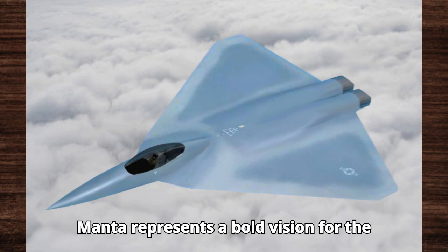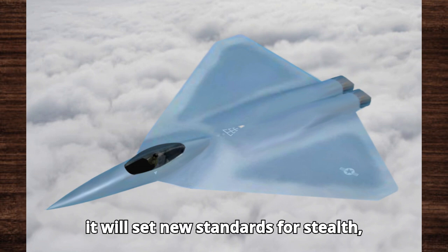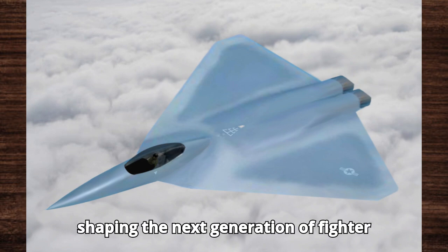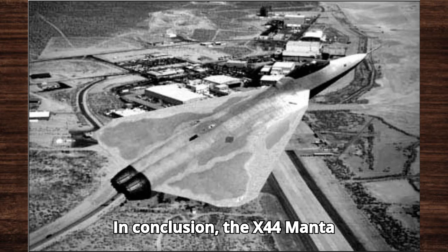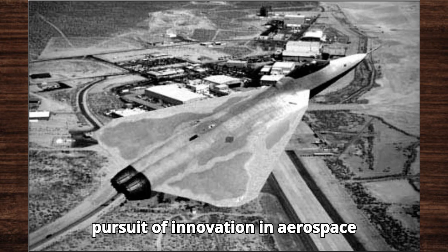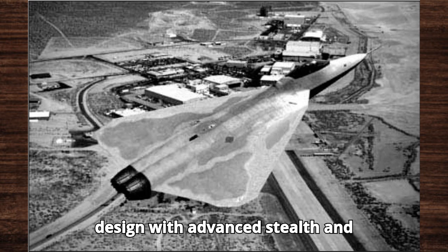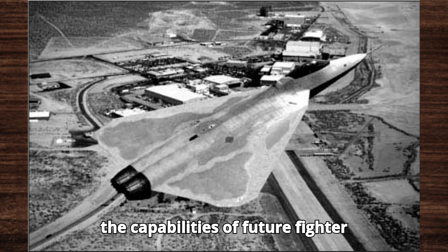Despite these challenges, the X-44 Manta represents a bold vision for the future of air combat. If successful, it will set new standards for stealth, agility, and operational versatility, shaping the next generation of fighter aircraft. In conclusion, the X-44 Manta stands as a testament to the relentless pursuit of innovation in aerospace technology. Combining revolutionary design with advanced stealth and maneuverability, it promises to redefine the capabilities of future fighter aircraft.